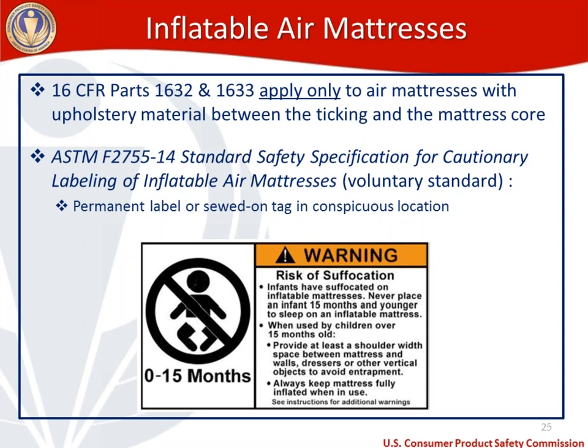The label addresses how to use inflatable air mattresses safely for children over 15 months old. For manufacturers or importers, this label needs to be permanent, sewn on, and in a conspicuous location on the inflatable air mattress. Again, this is a voluntary standard, but it is a labeling recommendation from CPSC.